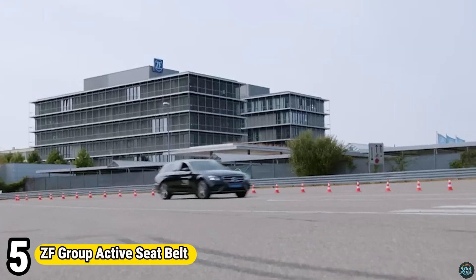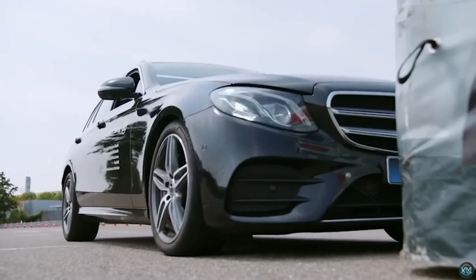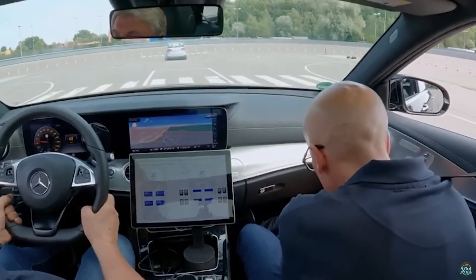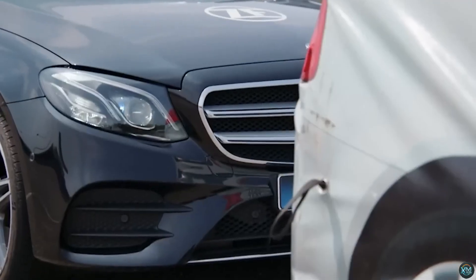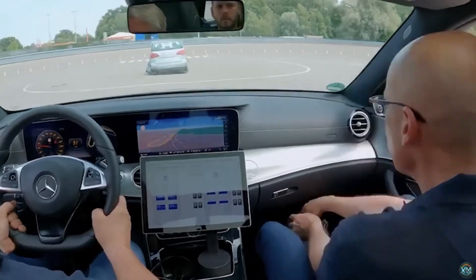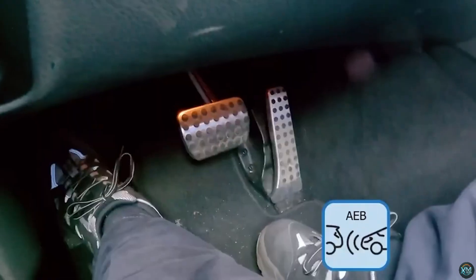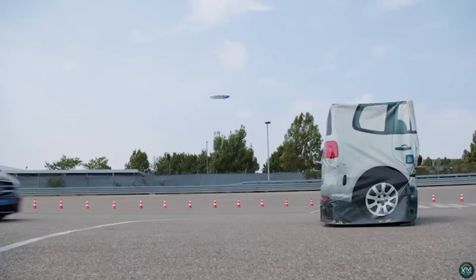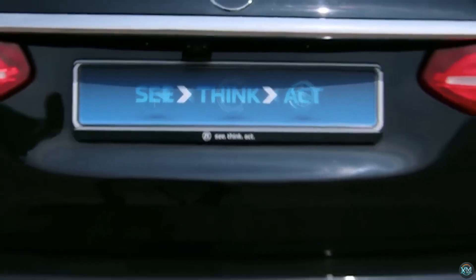Number 5. The ZF Group's Active Seat Belt is a next-generation safety system that goes beyond the passive restraint of a traditional belt. It uses sensors and software to anticipate potential collisions. If danger looms, the belt can preemptively tighten, cinching the occupant into a more optimal position for airbag deployment and minimizing slack. The system can even vibrate the belt as a warning, giving the driver precious time to react before a potential impact. This innovative technology from ZF works seamlessly with other driver assistance systems to keep you safe on the road.